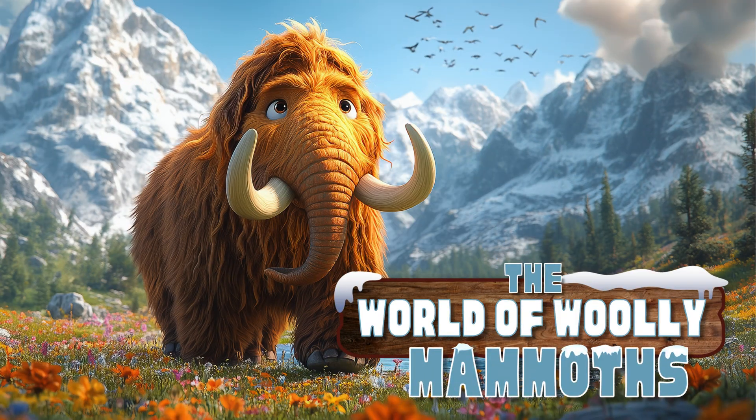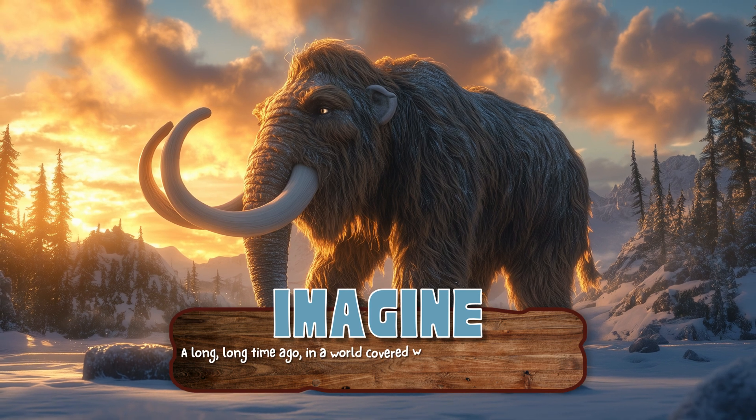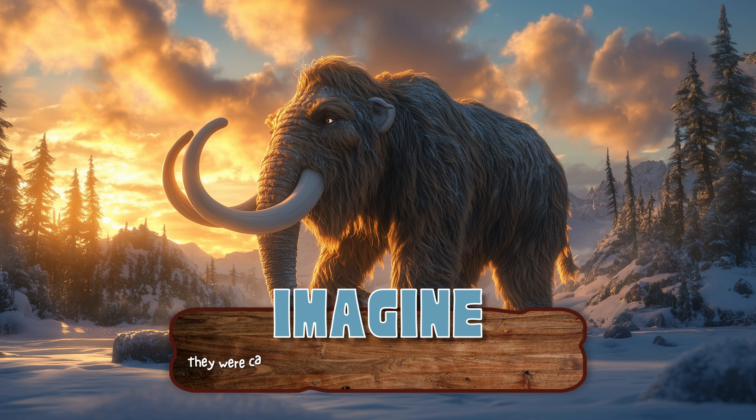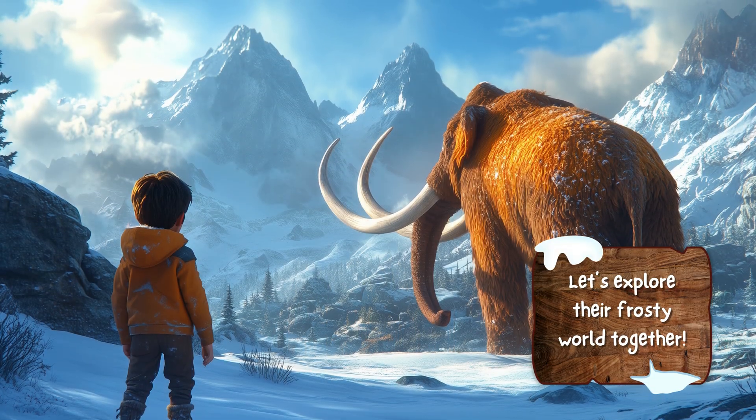The World of Wooly Mammoths. Imagine a long, long time ago, in a world covered with snow and ice, lived some giant, furry creatures that looked like elephants in winter coats. They were called wooly mammoths, and they were truly incredible. Let's explore their frosty world together.